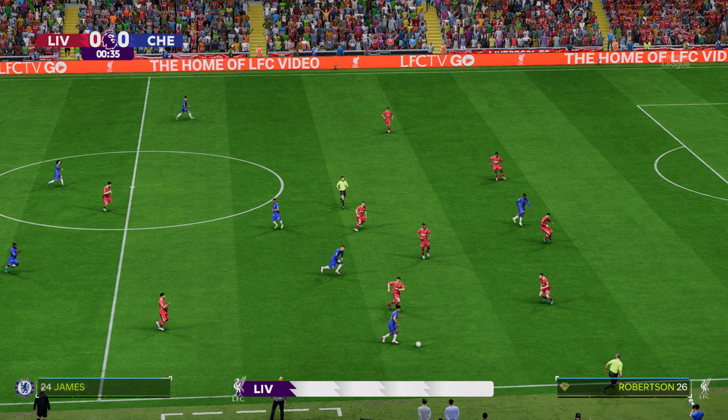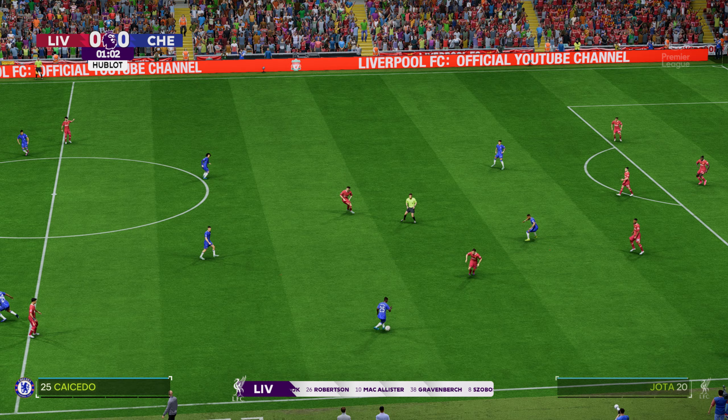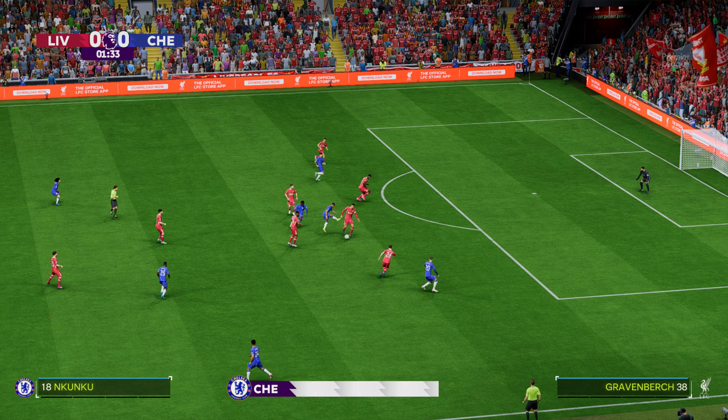Let's take a look at the Liverpool starting XI. Alisson begins in goal. Virgil van Dijk plays alongside Ibrahima Konaté in central defence. Mohamed Salah plays with Luis Díaz out wide. And leading the line today is Diogo Jota.